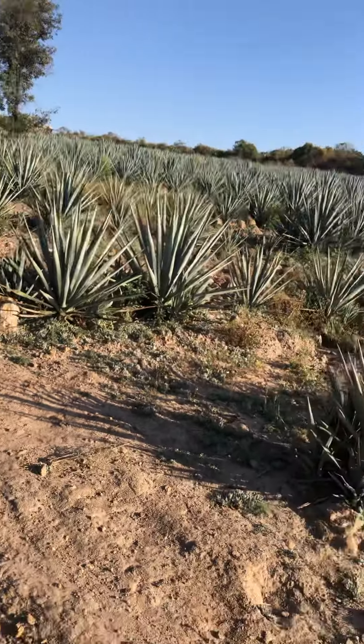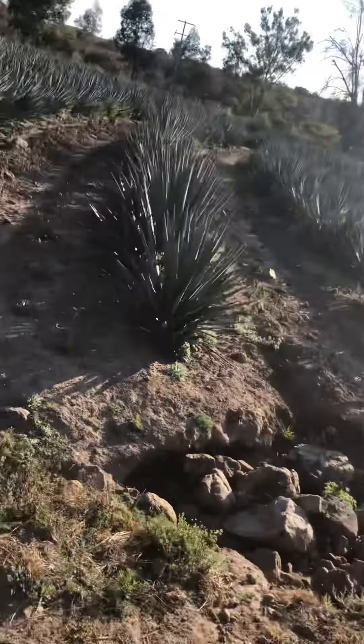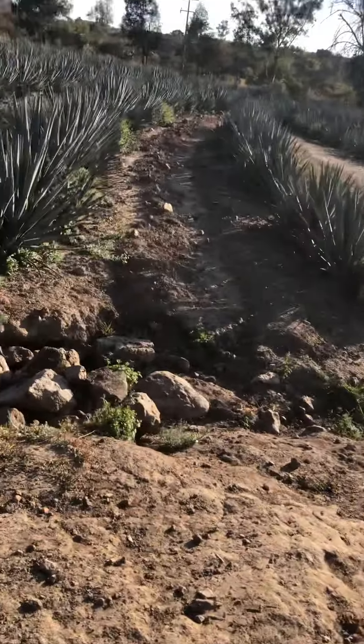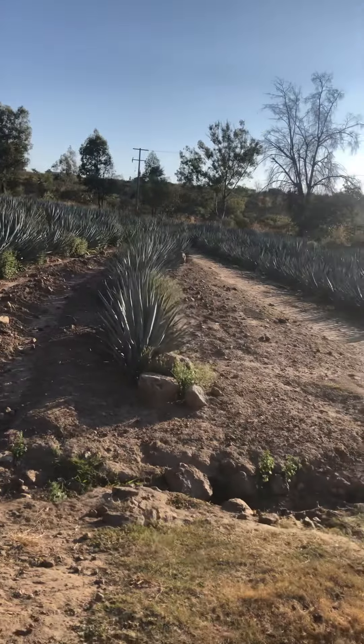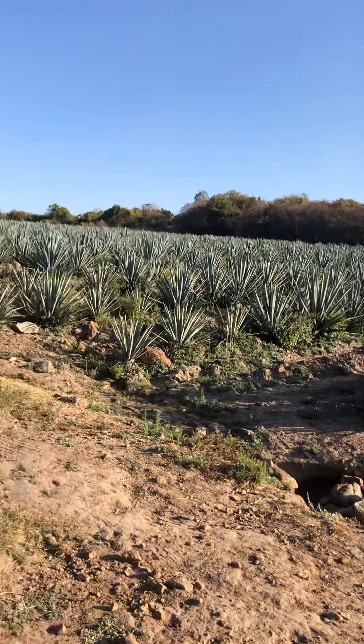We're in the Sierra, the Sierra de Jalisco — the municipio of Degollado. I just want to share a little bit of this with you so you have an idea of what it looks like.